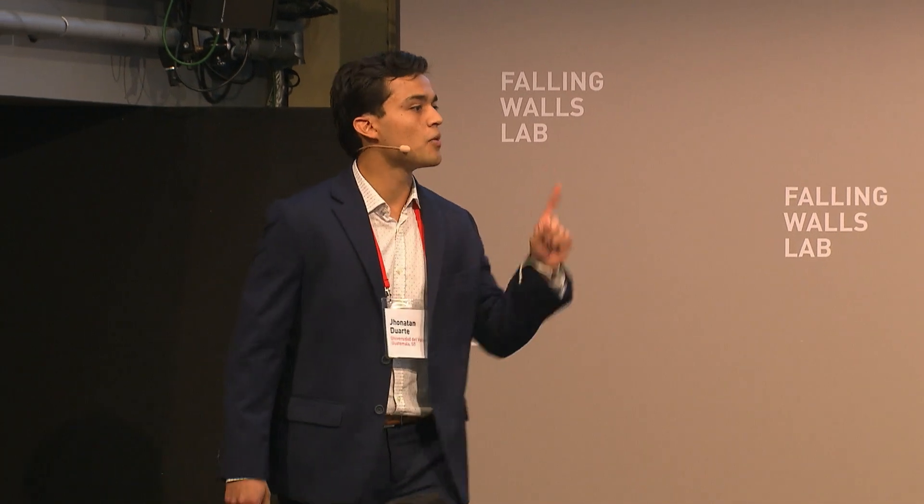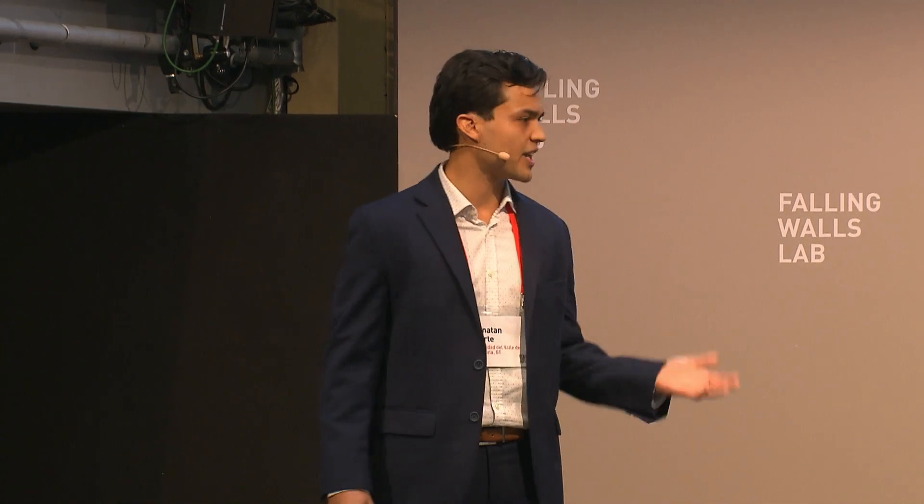Around the world, we're consuming one million plastic bottles every minute, and only 7% of all plastic bottles are being recycled. The rest has now become part of our natural environment — oceans, and even rivers.